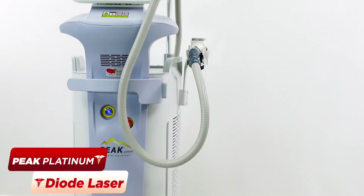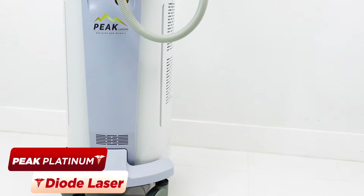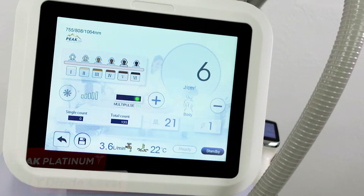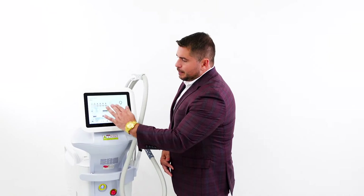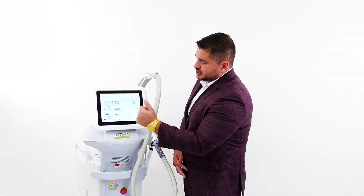This is a phenomenal laser for hair removal. It does all skin types and has three frequencies: 755, 808, and 1064. It's very user friendly. It comes with set parameters based on skin type, so you select the skin type and it adjusts the frequency for you. That's great to avoid burning a patient.